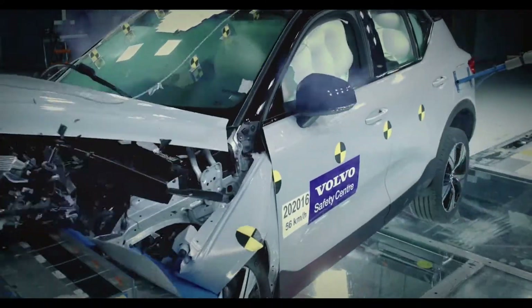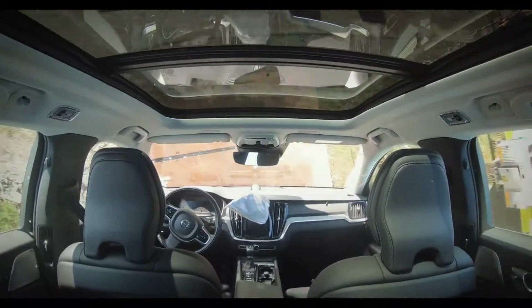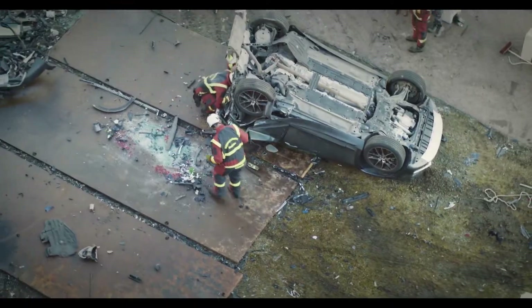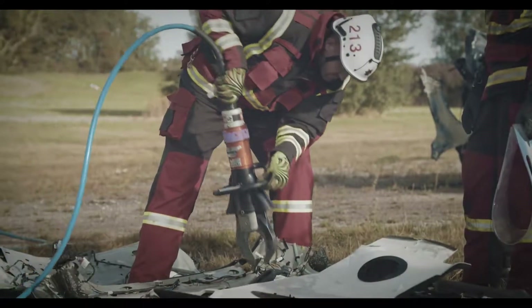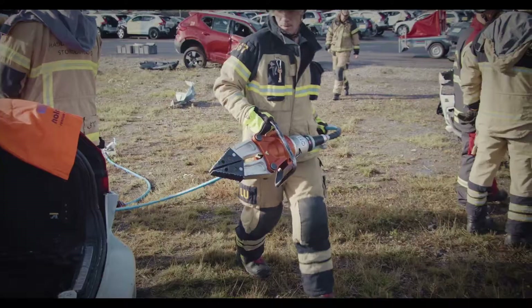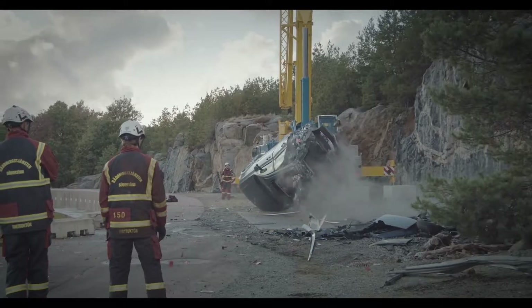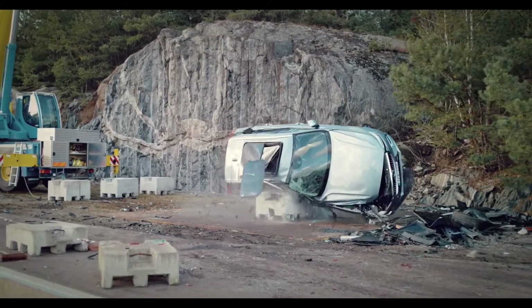Normally we crash cars in the laboratory and this was the first time we dropped them from a crane. We see extreme deformation after the test and we do this to give the rescue team a real challenge to work with. There are some different scenarios where we do extrications in modern cars — for instance when a car hits a larger vehicle, or when we have accidents at very high speed, or when a car is hit where there are no crumple zones, like a T-bone accident.